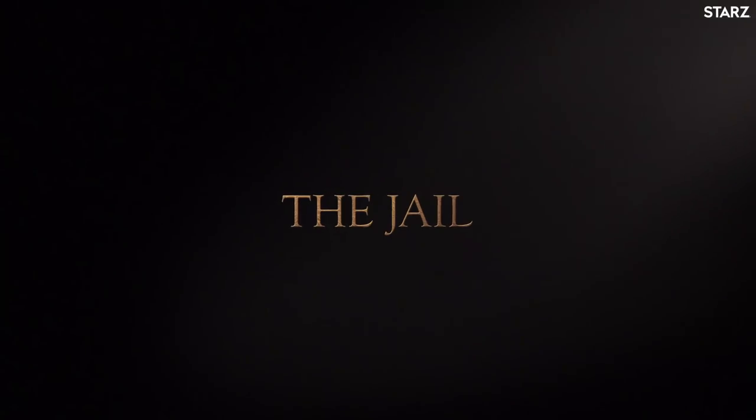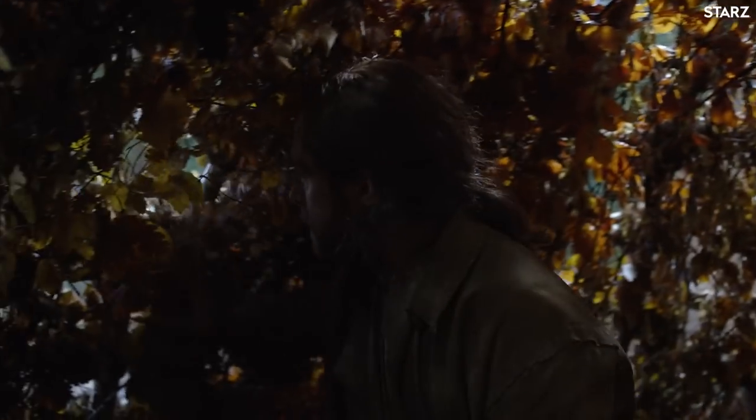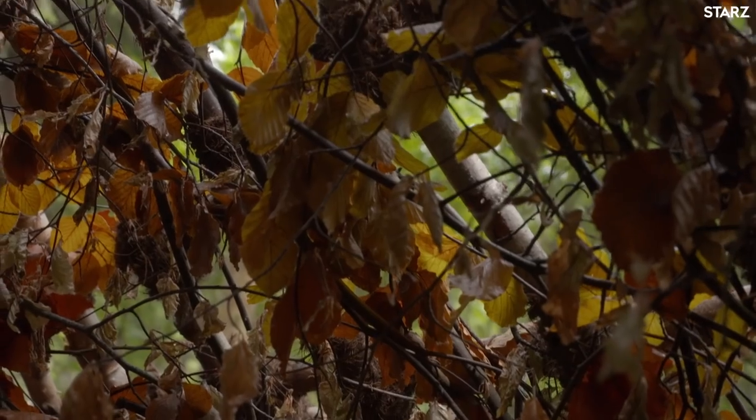My favorite thing is probably the jail. It's lightly covered with leaves. At times we put more, because certain shots they didn't want to see too much, to give too much away. I like the idea that when you're inside and you look out, it looks like a rose window of a cathedral, because of all the autumnal colors of leaves, and it's quite beautiful.